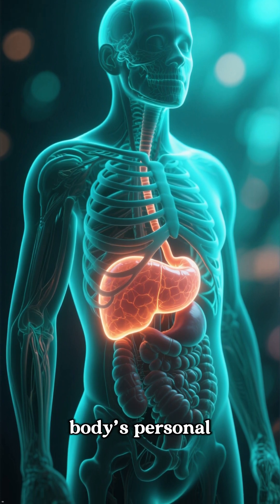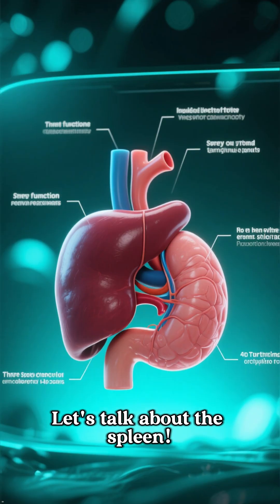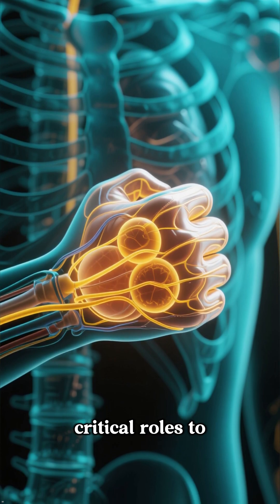Did you know you have an organ that acts as your body's personal filter, blood bank, and immune security hub all in one? Let's talk about the spleen. This fist-sized powerhouse, tucked under your left ribcage, plays three critical roles to keep you healthy.